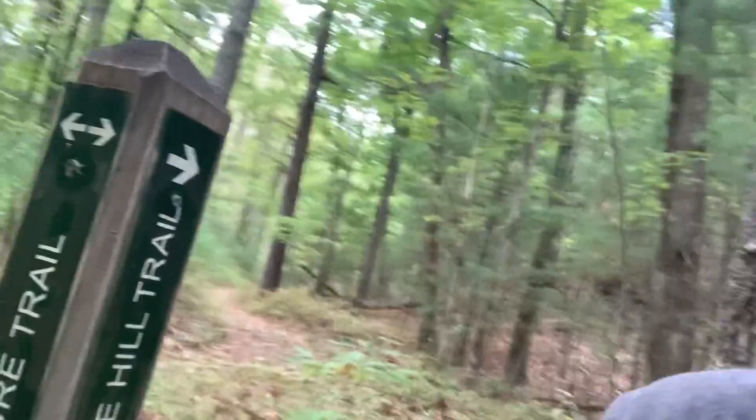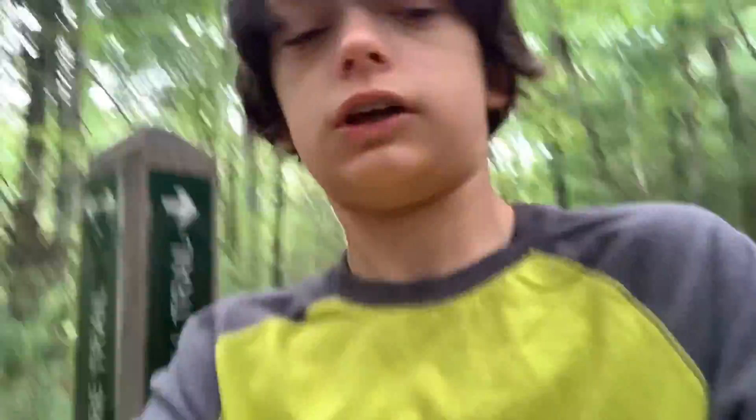We're at the intersection with a bunch of trails. The Moose Hill trail is right here. The real trail we're going up is the summit trail, which goes to the summit of the big one — Moose Hill. It's going to get steep quite quickly. Montage time!